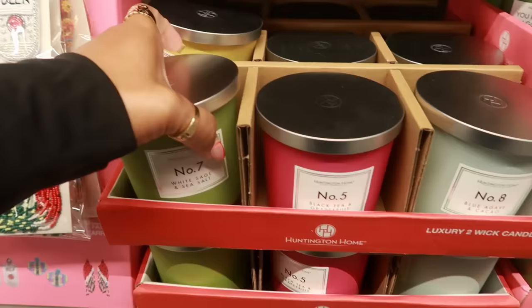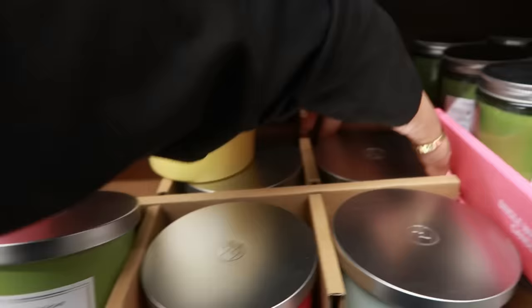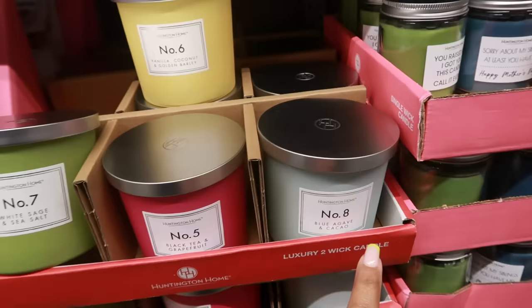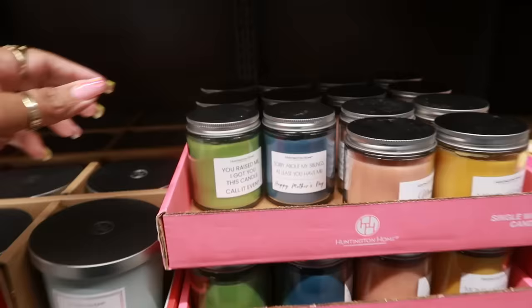Here are some new candles — number seven, number five, number eight, and number six. Number seven is white sage and sea salt, number five is black tea and grapefruit, number eight is blue agave and cacao, and number six is vanilla coconut and golden barley. All of these are $4.99 and they're two-wick. The smaller candles are single-wick.